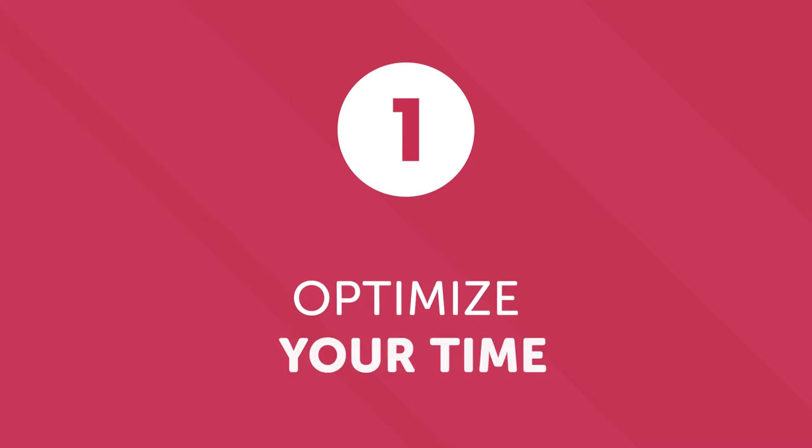Number one, optimize your time. When learning a language, it's important to dedicate time to your studies regularly, even if sometimes it's difficult. You're busy with school, work, family, or friends. But you can spread out your learning throughout the day.